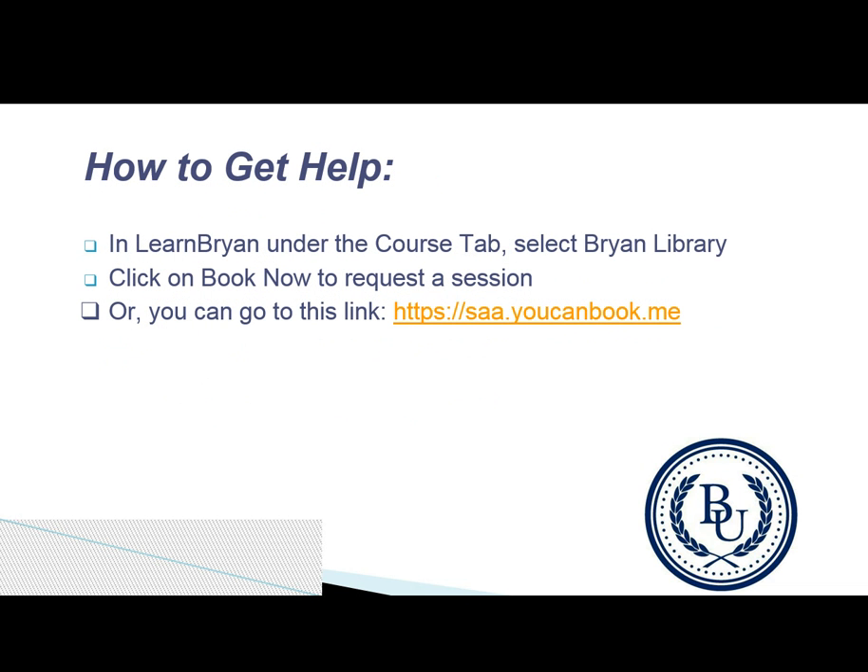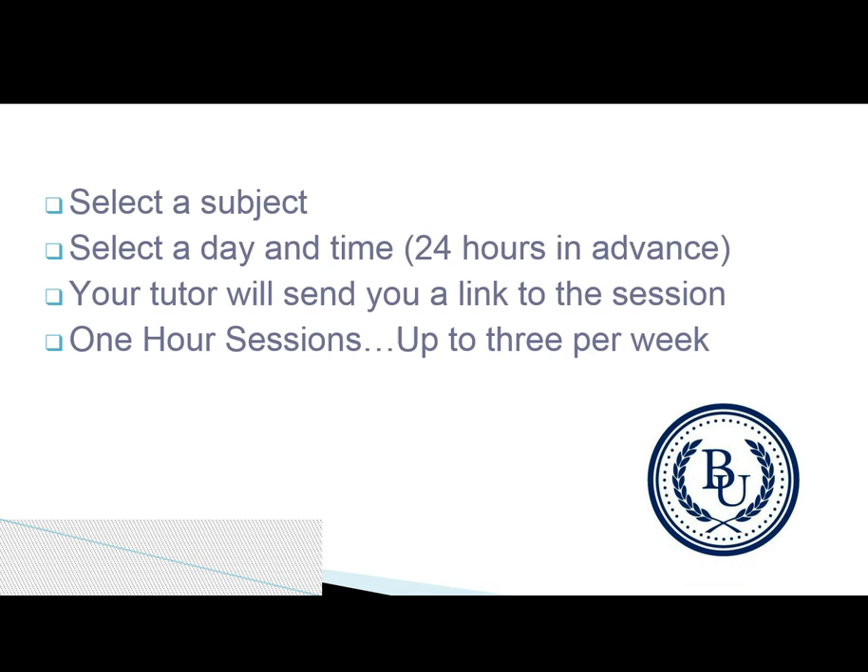Getting help from Student Academic Assistance is very easy. In Learn Bryan, under the Course tab, select Bryan Library. Click on Book Now to request a session, or you can go to saa.ucanbook.me. There you select the subject you're struggling with, select a day and a time, and your tutor will send a link to the session.